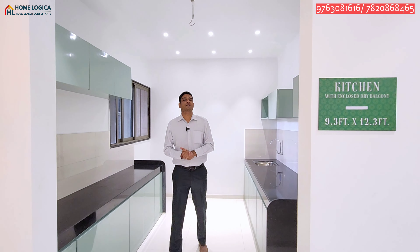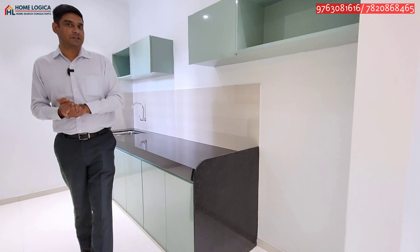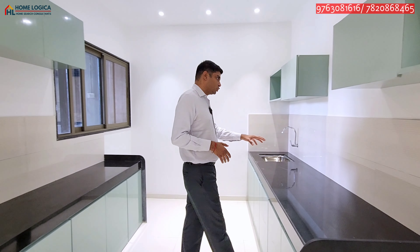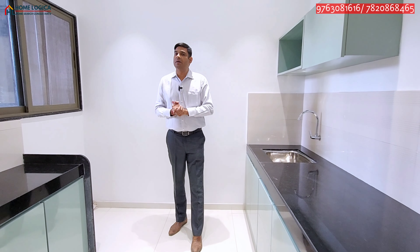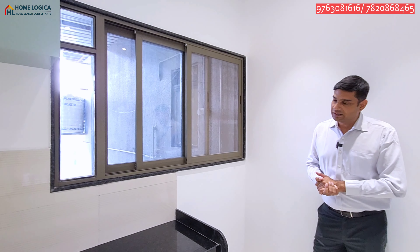The kitchen size is 12.3 by 9.3 feet, with a closed dry area and parallel platform. You will get enough space for a large refrigerator. There is a service platform for kitchen appliances with enough power points. The gas stove area also includes provision for a chimney. The dry area has a tile drop and a sink with a movable tap, water purifier provision, and a washing machine with inlet and outlet points. You also get proper sunlight, ventilation, and an exhaust fan.